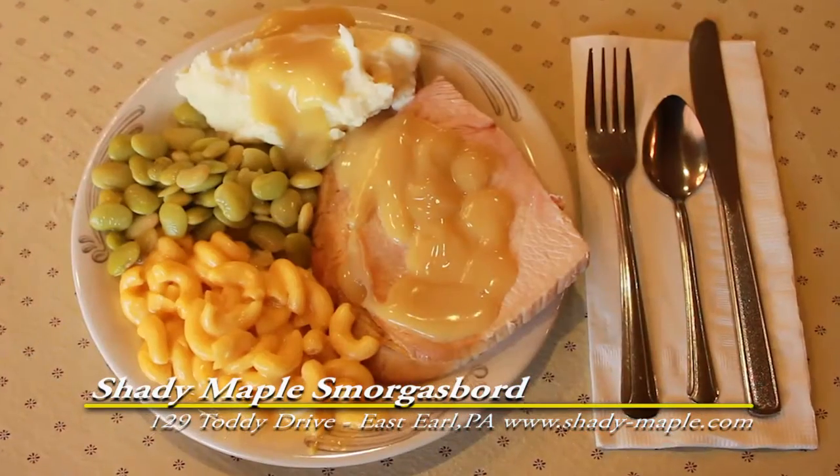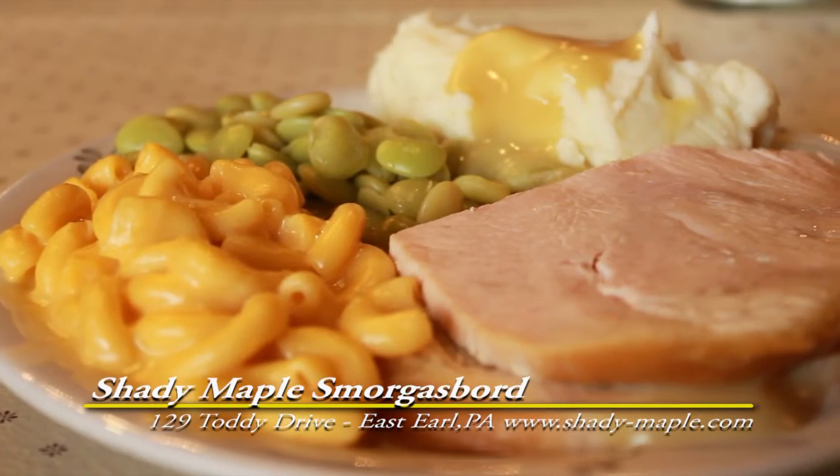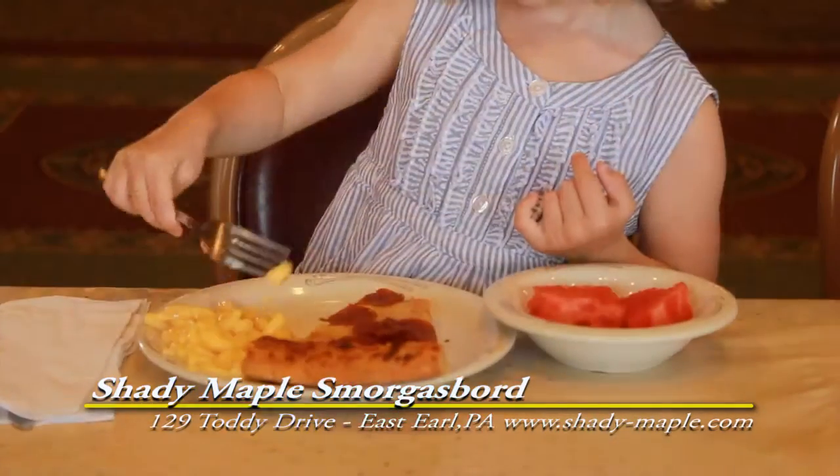Then you can fill your plate again with thin sliced roast turkey, creamy mashed potatoes, and hot pizza for the children.